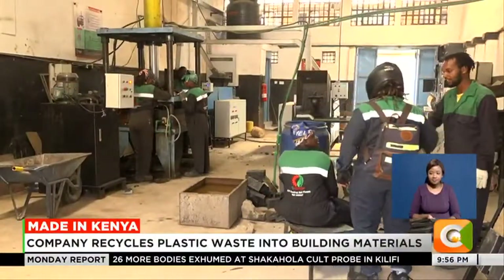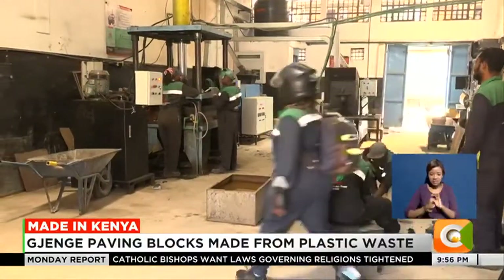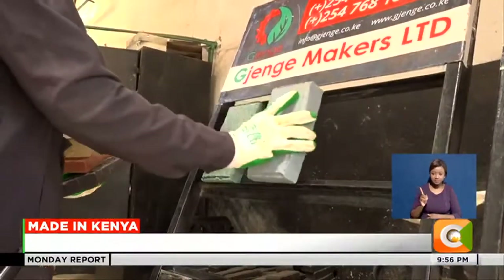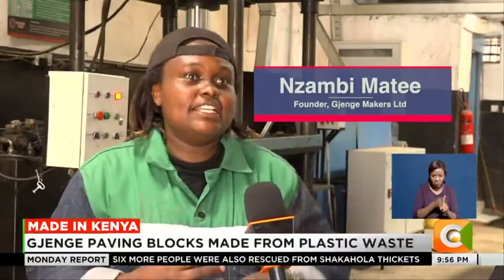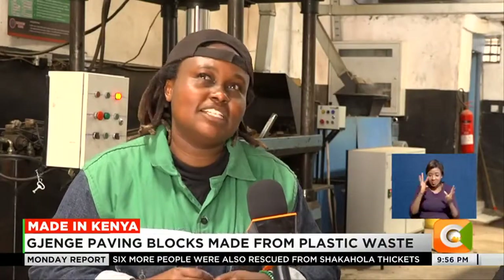Zambi Mate was a dancer when the idea of recycling plastic waste into building materials popped up. In 2019, she founded Jijenge Makers Limited, a venture that makes pavers from recycled plastic waste. Using the money that I got from the dumps, I would invest and build a very small production facility in my mom's backyard — it didn't even reach about 50,000 shillings.